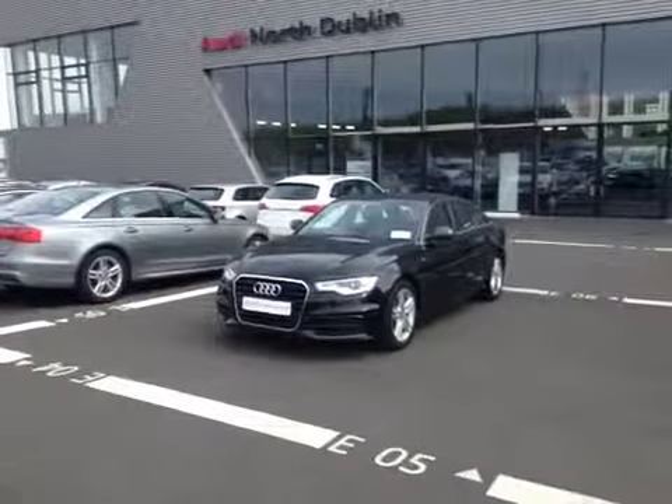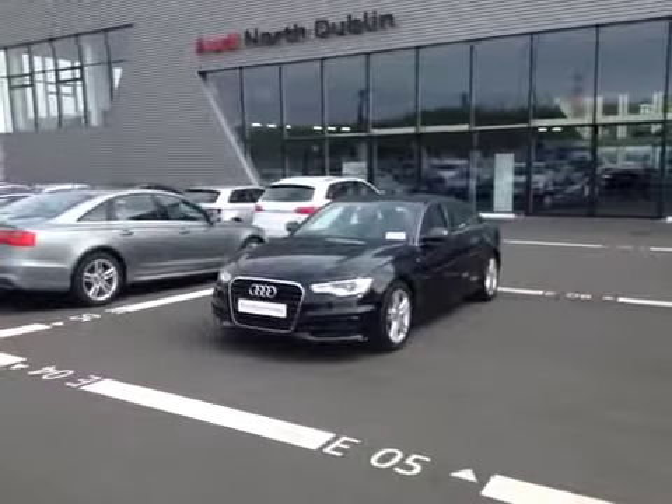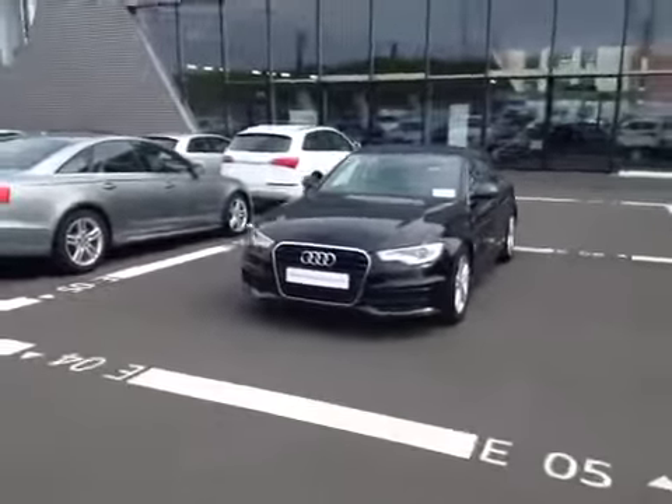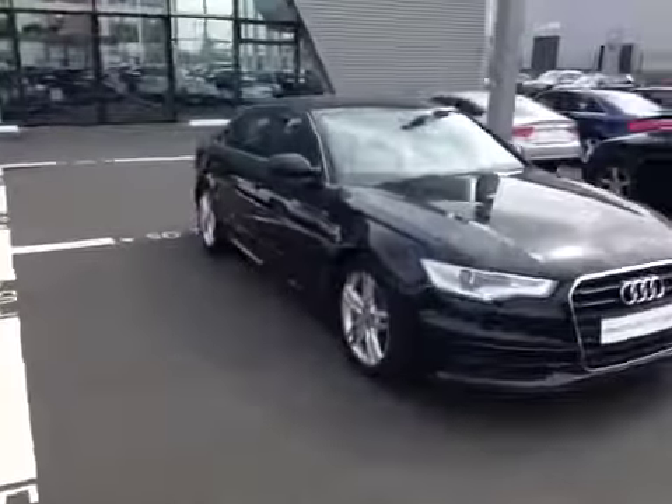Welcome to Audi North Dublin's New Cars Online. Let's take a look at this highly specced 2013 Audi A6 2.0L TDI S-Line. This A6 is finished in brilliant black and is equipped with a multitronic automatic transmission.